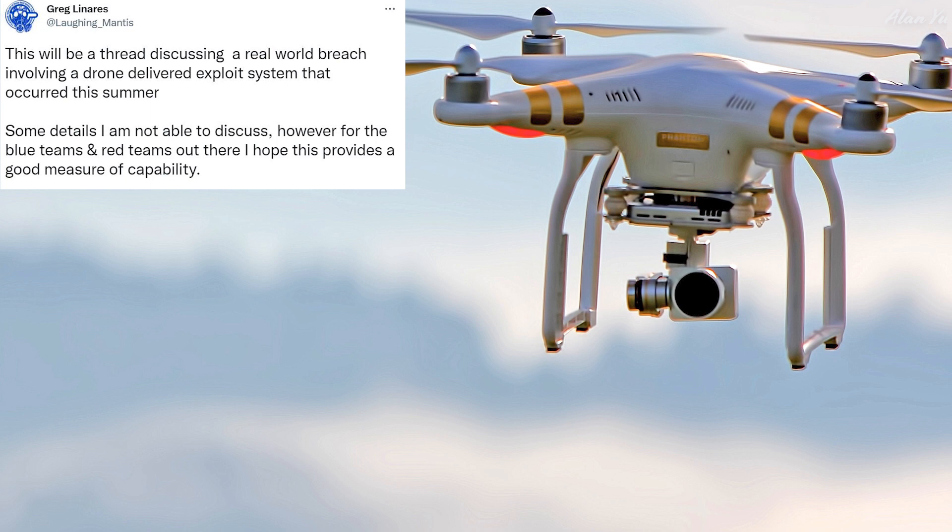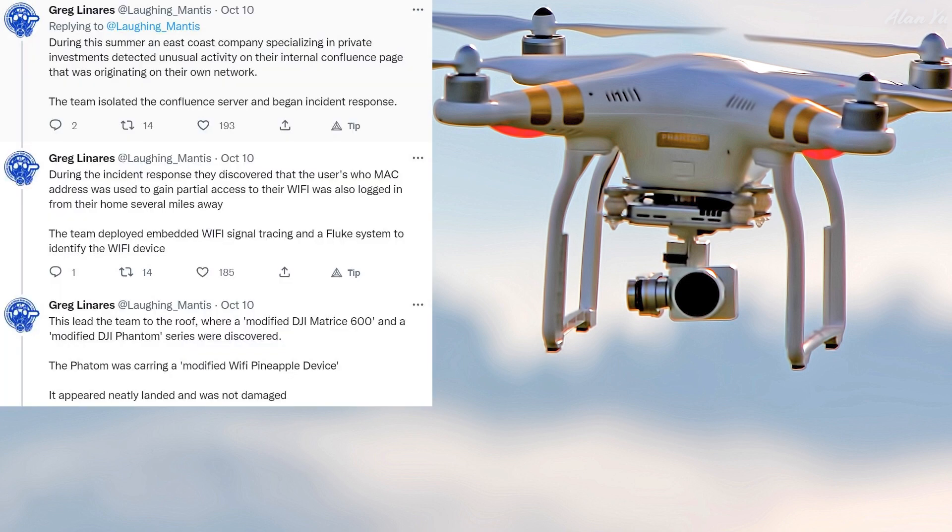He says: 'This will be a thread discussing a real world breach involving a drone-delivered exploit system that occurred this summer. Some details I'm not able to discuss. However, for the blue teams and red teams out there, I hope this provides a good measure of capability. During this summer, an East Coast company specializing in private investments detected unusual activity on their internal Confluence page that was originating on their own network. The team isolated the Confluence server and began incident response. During the incident response, they discovered that the user whose MAC address was used to gain partial access to their Wi-Fi was also logged in from their home several miles away.'